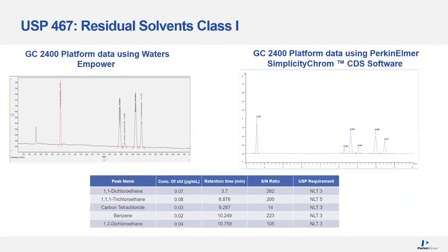Diving into Class 1, we have only five compounds, and I'd like to show you two chromatograms — both on the GC 2400. One is using the Perkin Elmer Simplicity Chrome CDS on the right-hand side, and we also collected the same information on a different CDS, Waters Empower. In the slide set, a white background indicates a Simplicity Chrome chromatogram, and a gray background indicates Empower.